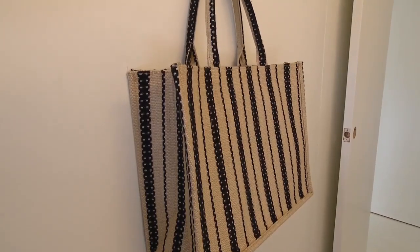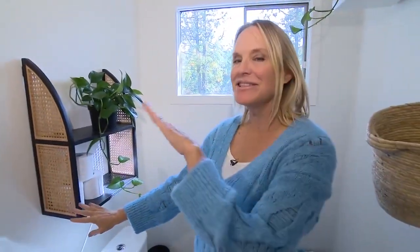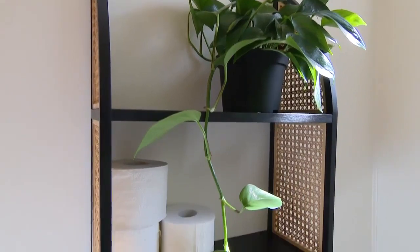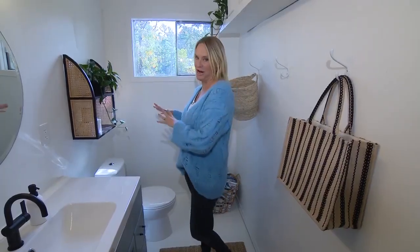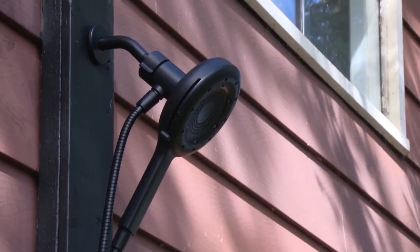Thrifted canisters — you always want to make sure you've got a little bit of thrift everywhere, and a little bit of rattan. You'll see this theme throughout the cottage. We decided not to put in a shower — it was only a two-piece to begin with and we decided to keep it that way. We've put the shower outside.